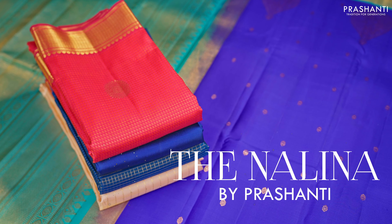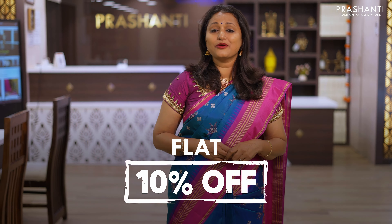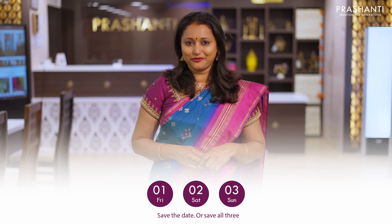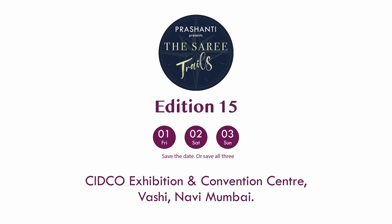Prasanthi Saree Trails is coming to Mumbai — a saree exhibition like you have never seen before. 100 plus varieties and flat 10% discount, happening on 1st, 2nd and 3rd of March at the Cidco Exhibition Centre, Vashi, Navi Mumbai. See you all soon.